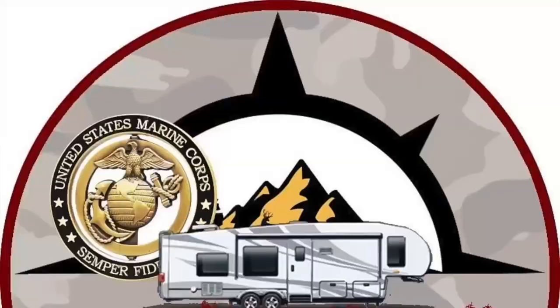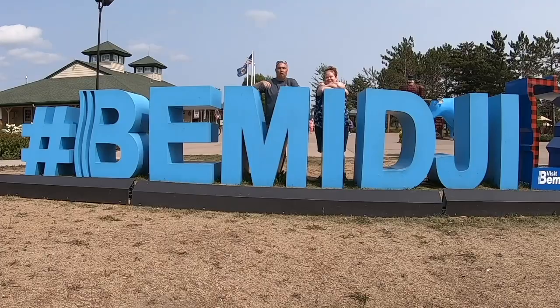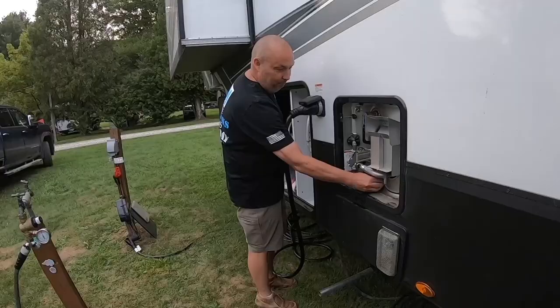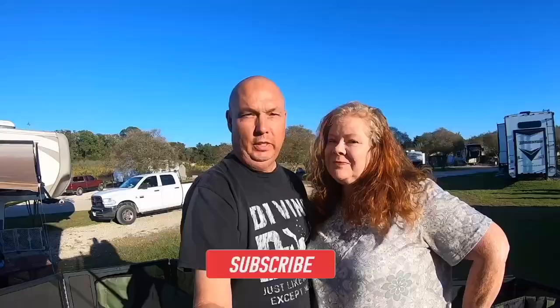Hello and welcome back. If it's your first time here, I'm Scott, and I'm Allison, and we're Jarhead and Ginger's Journey. We're full-time RVers. We do destination videos, tips and tricks, and all things RV. If that sounds like something you'd like, go ahead and hit the subscribe button and come along on our journeys.